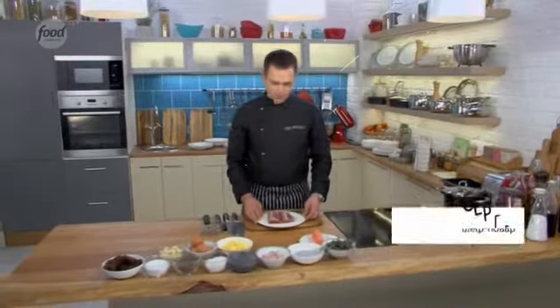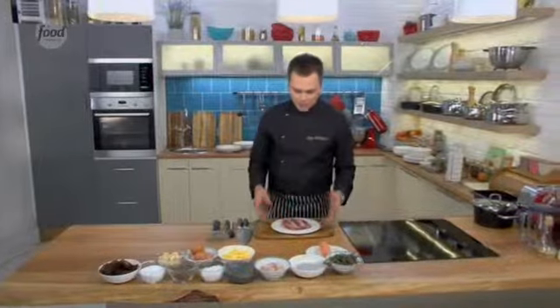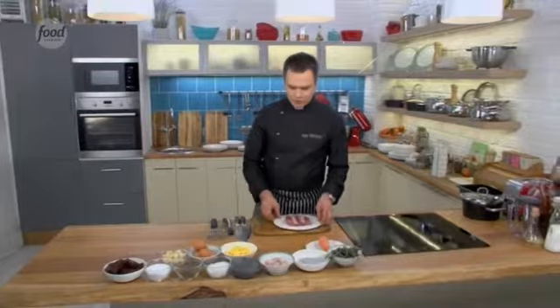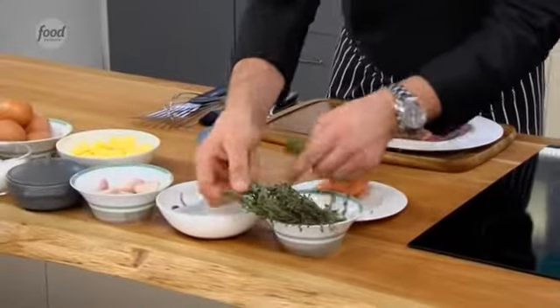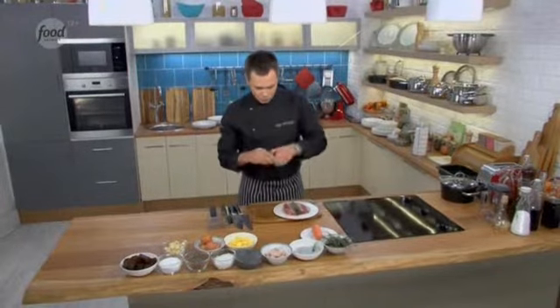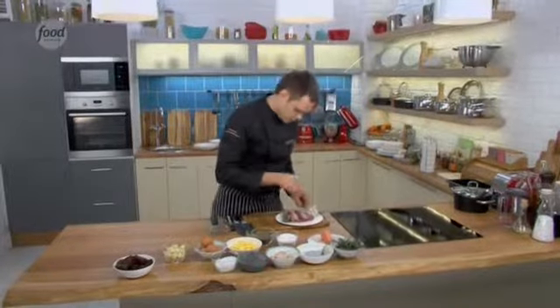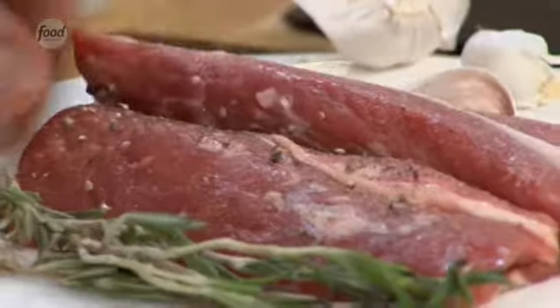Today we will be cooking lamb back with braised onion and rosemary sauce. For this dish we will need the lamb back. For its preparation we will use fresh rosemary, garlic, salt, and pepper. We will marinate it right now while we work on the garnish.